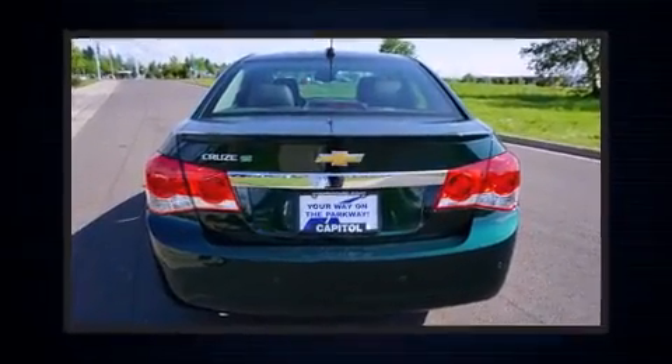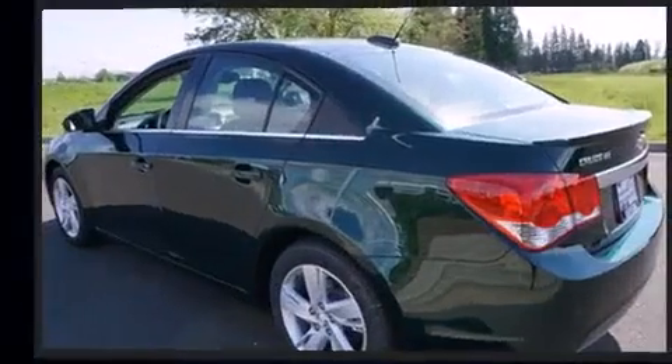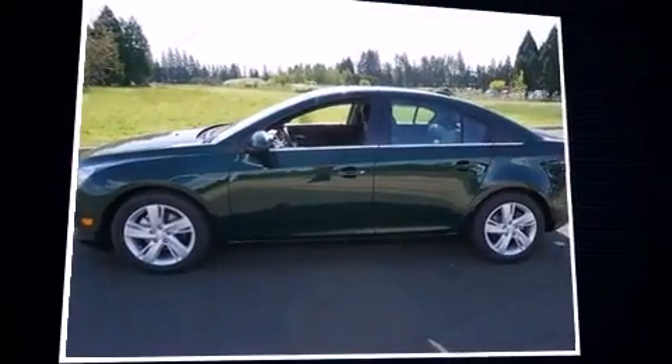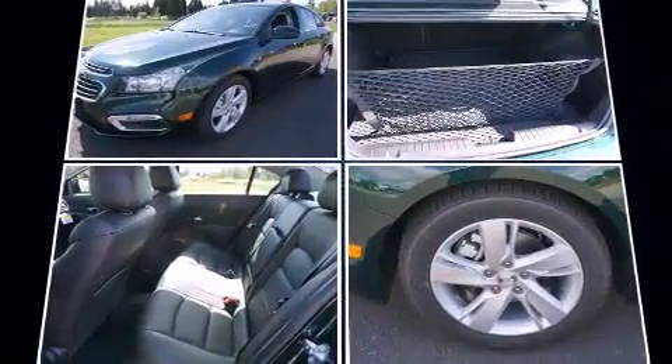Performance and efficiency are both prioritized thanks to the efficient four-cylinder engine. For added security, dynamic stability control supplements the drivetrain. Both high fuel economy and flexible performance are assured by the six-speed automatic transmission.